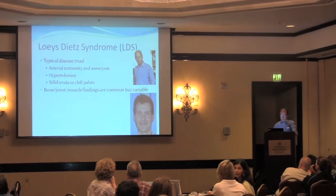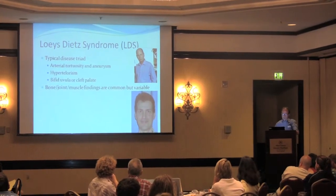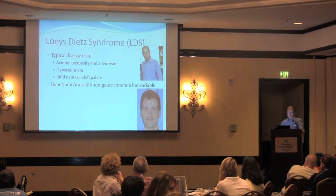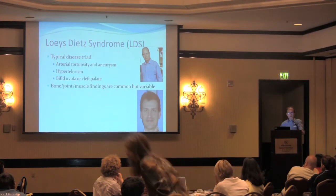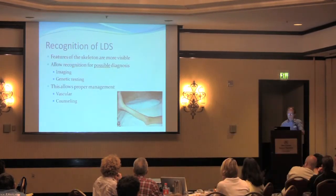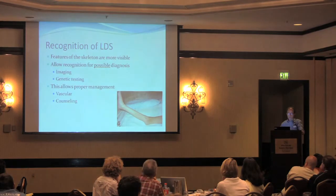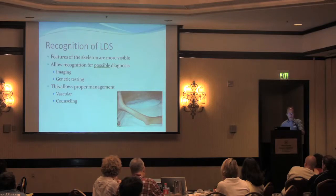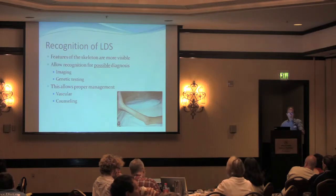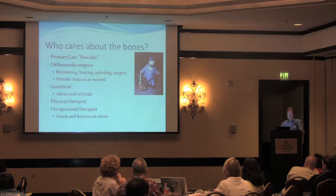As you know, it's a typical disease triad with serious internal changes in the arteries and craniofacial changes. But the bone, joint, and muscle findings are very common, although very variable. They can often serve as a window for recognition of this syndrome and then targeted and appropriate care. The features of the skeleton are much more visible than those of the internal vascular abnormalities, which can allow you to recognize the syndrome for possible diagnosis, better monitoring via imaging and genetic testing, so that you can manage it and time your interventions appropriately.